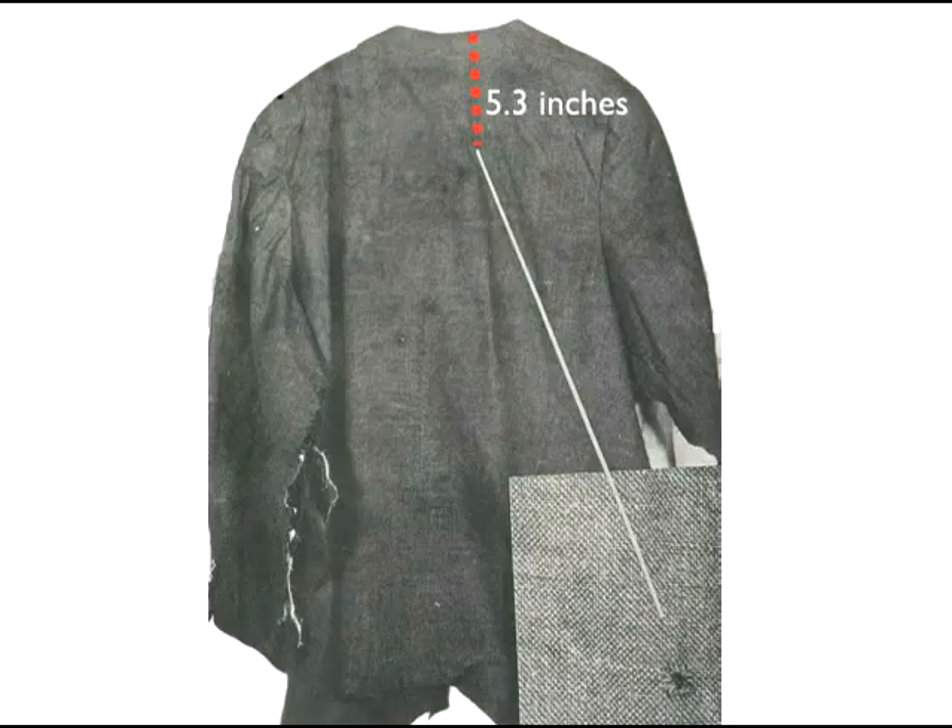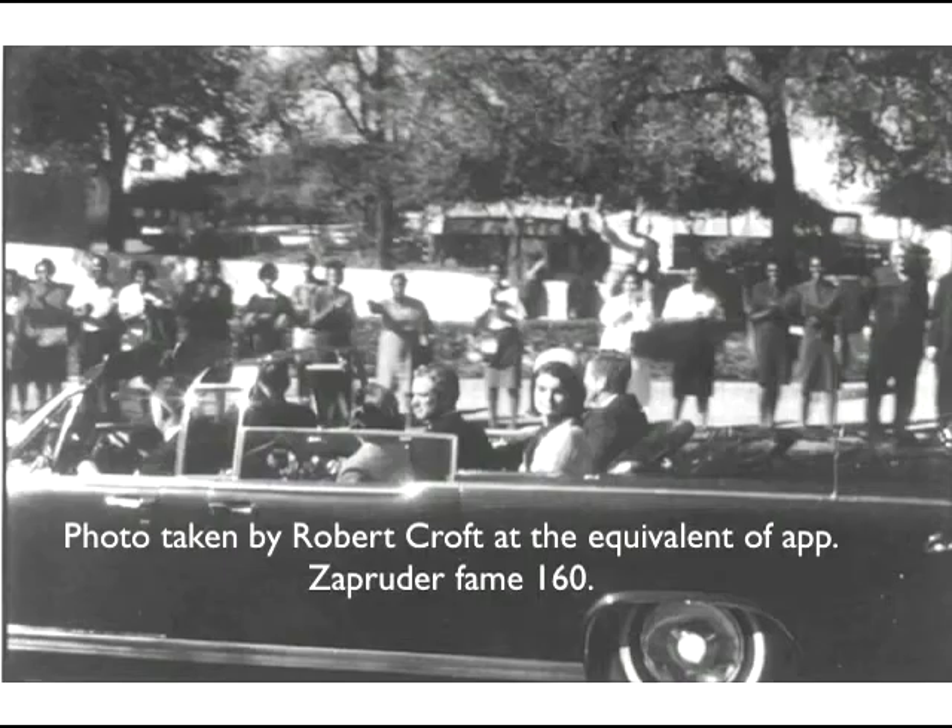Notice, by the way, that the holes in the clothing are located somewhat lower than the entry wound we see in the photo. By my calculation, this is about the level of that wound. The reason for that discrepancy is that the president's coat was bunched in the back. This is a photo taken just a few seconds before that shot was fired.